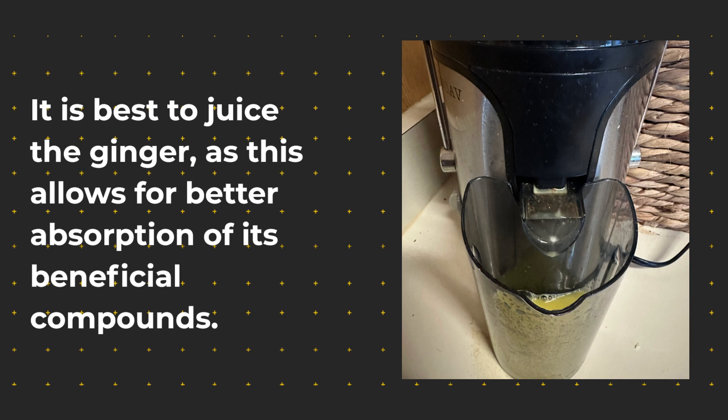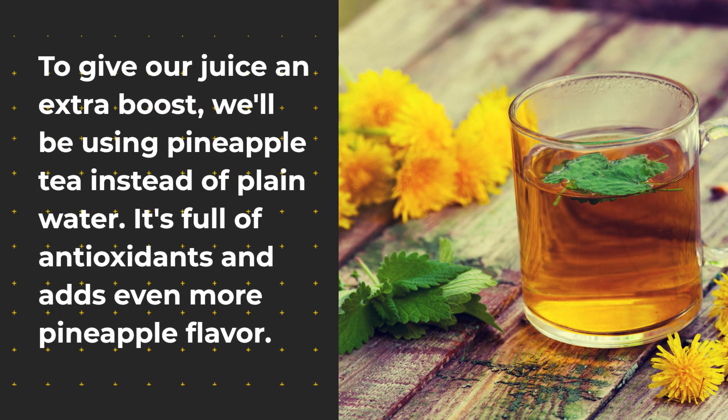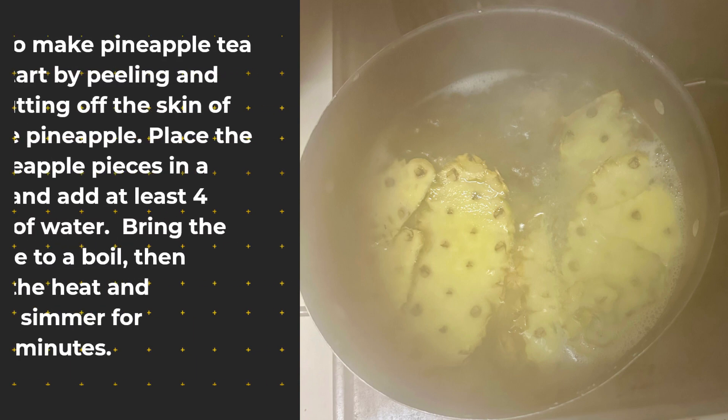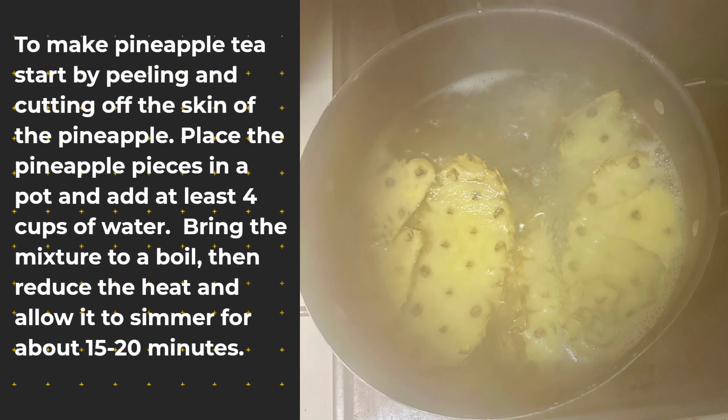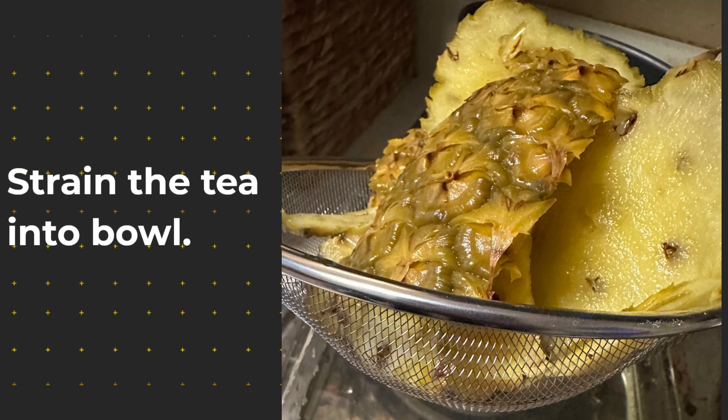To give our juice an extra boost, we'll be using pineapple tea instead of plain water. It is full of antioxidants and adds even more pineapple flavor. To make pineapple tea, start by peeling and cutting off the skin of the pineapple. Place the pineapple pieces in a pot and add at least four cups of water. Bring the mixture to a boil, then reduce the heat and allow it to simmer for about 15 to 20 minutes. Strain the tea into a bowl.